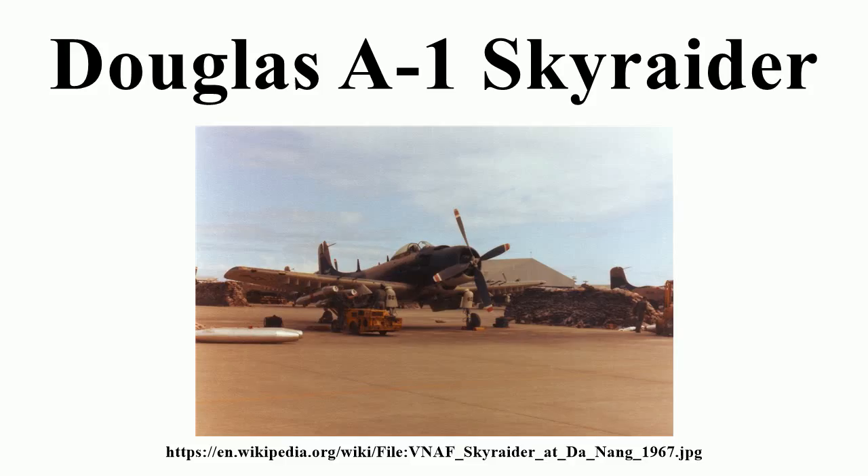In U.S. service, it was finally replaced by the LTV A-7 Corsair II swept-wing subsonic jet in the early 1970s.